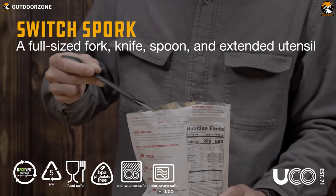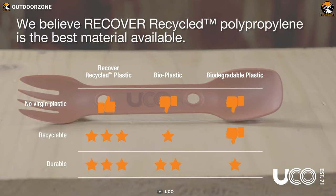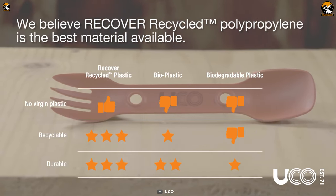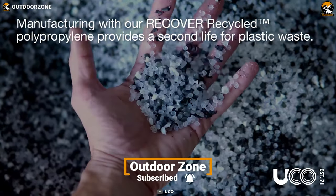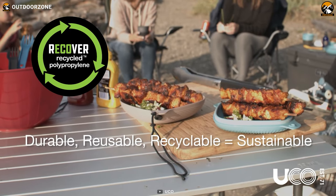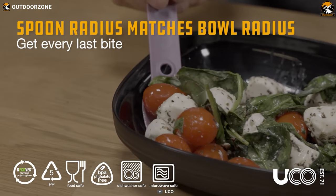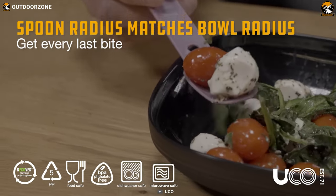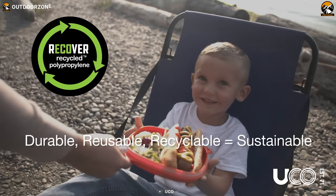The switch spork set is made from durable food-grade recycled polypropylene. These reusable plastic utensils are a great alternative to disposable utensils and help reduce waste in the great outdoors. The camping plate and bowl feature specialized rubberized bottoms that grip the tabletop and prevent slippage while eating — so no more worrying about spills and messes while enjoying a hot meal at the campsite.